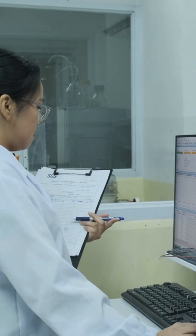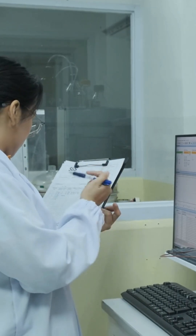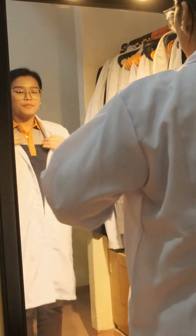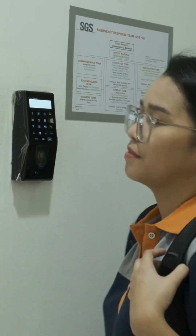Reviewing the day's work, I tick off items from my to-do list, ensuring everything is on track. Workday is complete — time to remove my PPE and head home.